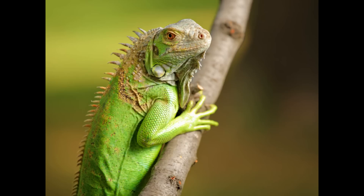Green iguanas breed during the dry season. A month or two after mating, the females lay an average of 40 eggs. A mother will never meet her babies — iguana mothers lay their eggs underground and leave them. Babies hatch after a three-month incubation, dig themselves out from the ground, and are on their own from the start of their lives.